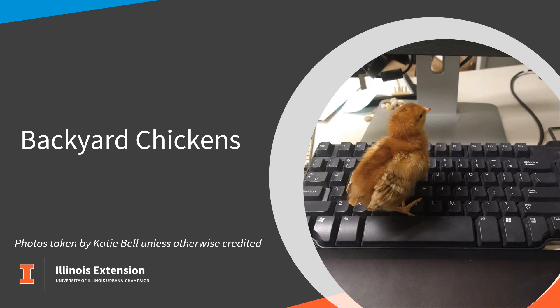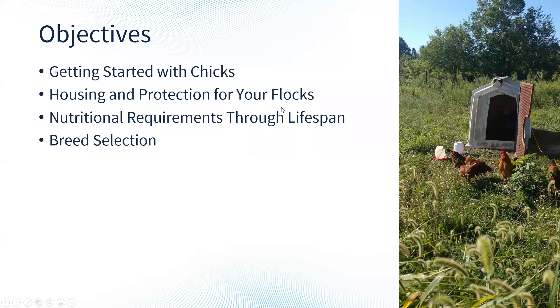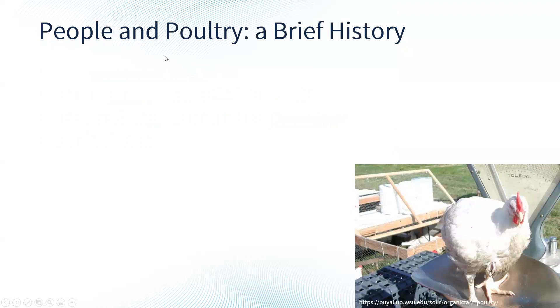I serve Jackson, Franklin, Randolph, Perry, and Williamson counties. We're going to be talking about getting started with chicks, housing and protection for your flock, nutritional requirements throughout the lifespan, and breed selection and choosing the right type of chicken for you. This picture shows our small flock that we keep at the office here in Jackson County — four hens and a rooster we keep mostly for grass management. They would be considered free range and we do collect some eggs from them as well.